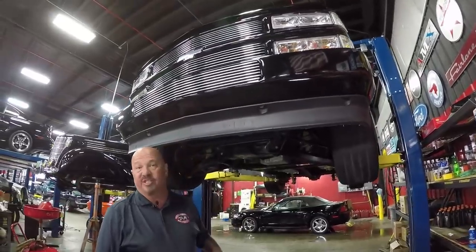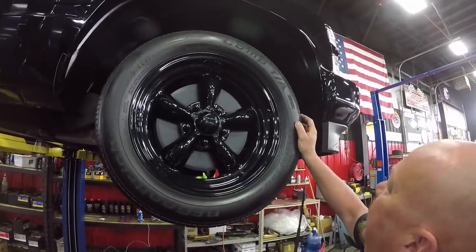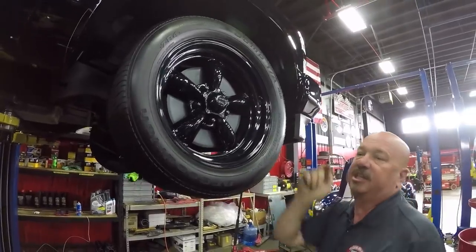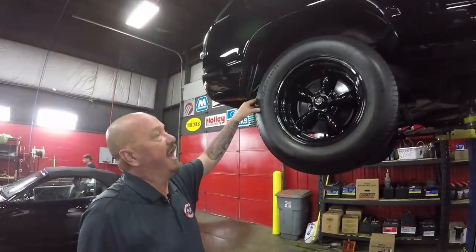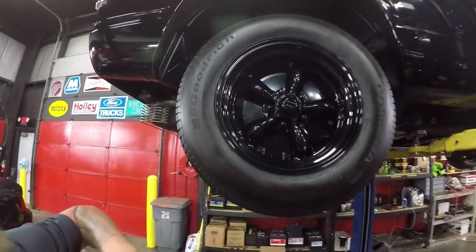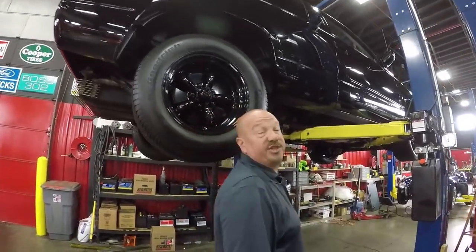Now let's look at those wheels and tires. We've got blacked-out American Racing wheels with 255/50/17s up front. Out back it's 275/60/17s — again blacked-out American Racing — and the paint work goes right down to the bottom edge, looking sweet.